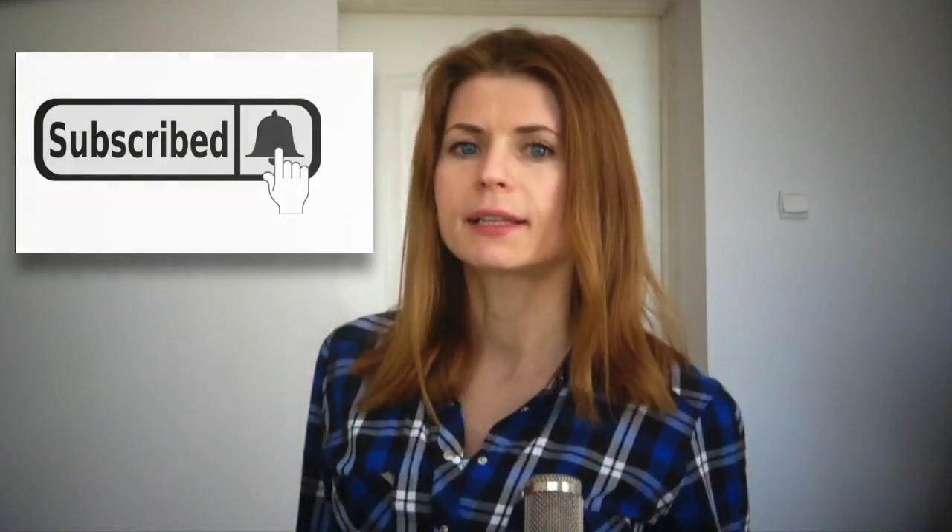If this video was helpful, please share it with people who need information about brown fat, and help this channel grow by subscribing and liking this video. Put in the comments below what kind of video you want to see next. Thank you for watching — goodbye!